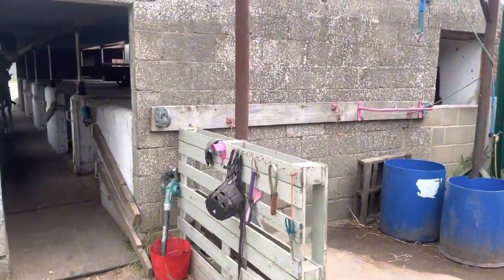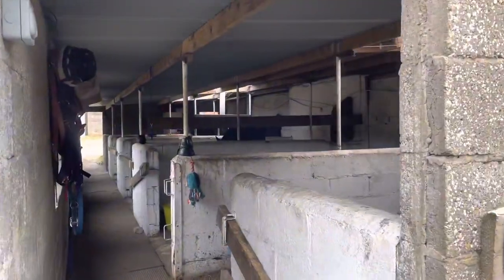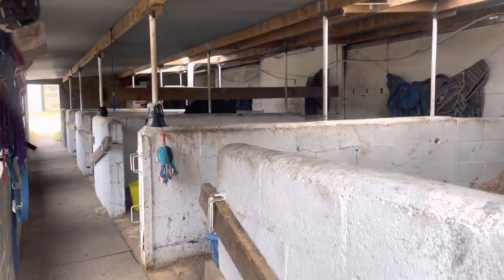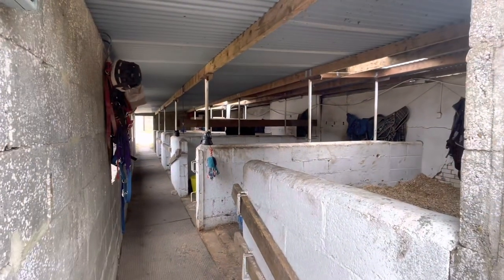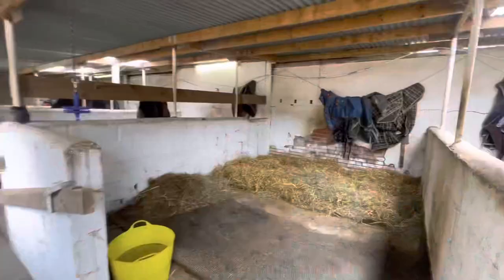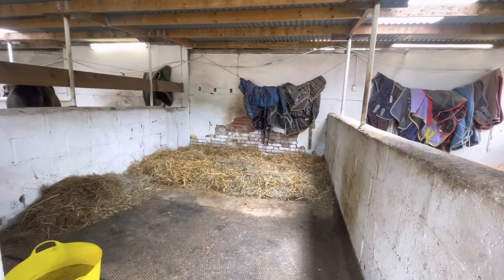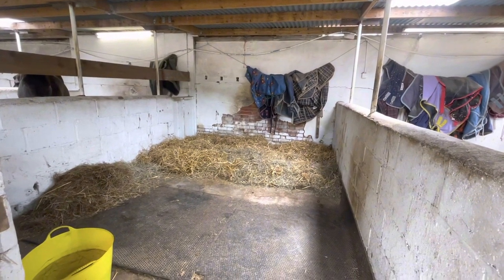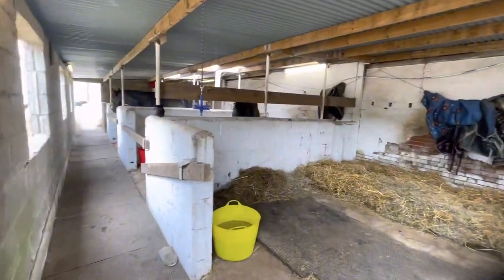The pony block was an old pig shed but we converted it into stables. I did paint the stables white — I kind of regret that now because the ponies have absolutely ruined them. Honey's stable — I have no idea why she's mixed her hay in with her bedding, but if she wants to keep it like that she can. That's Honey's stable.